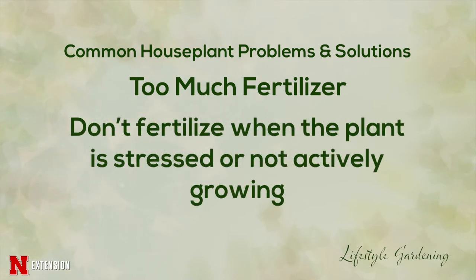We never want to fertilize a plant if it's stressed or not actively growing. During the winter months, we're not going to be fertilizing because plants are in a dormancy and not actively growing.